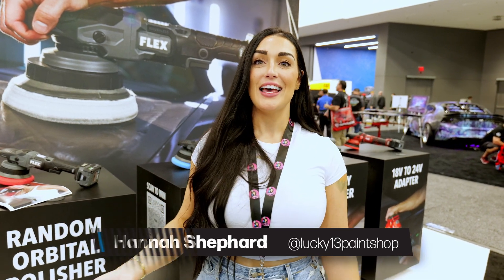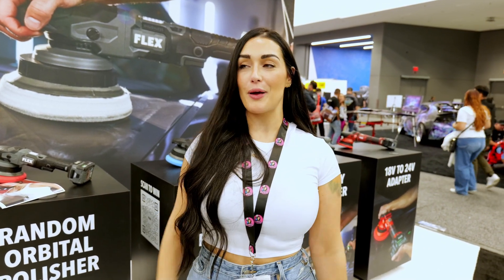Hi, I'm Hannah from Lucky 13. I'm here at SEMA at the Flex booth and Kovax Japan has come to visit. I absolutely love Kovax products and I'm so happy they took the time to come see me.